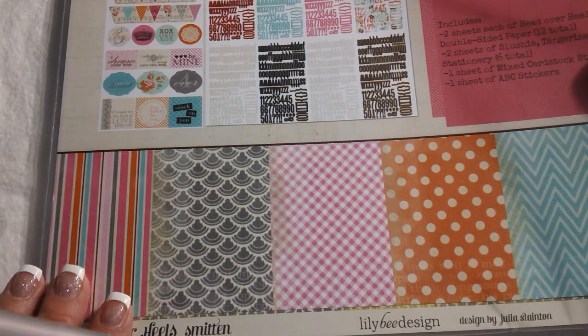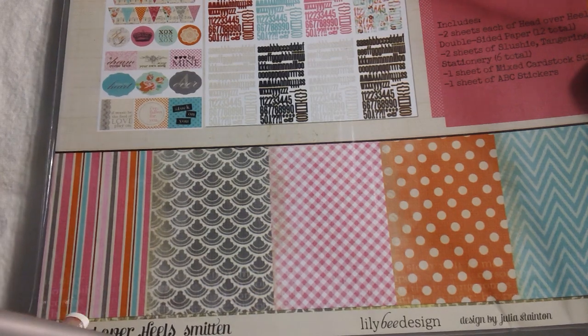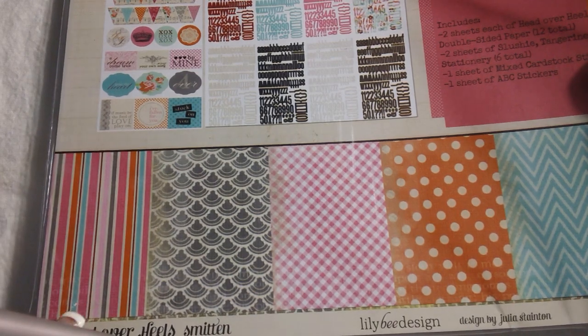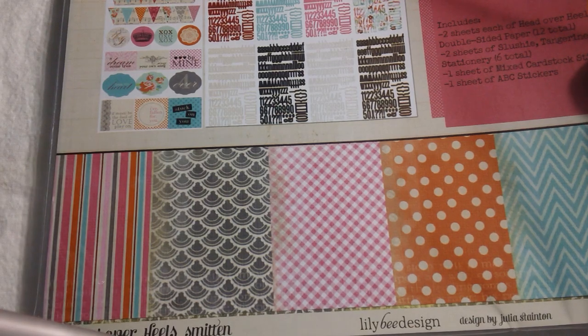Hi everybody, it's Kara. I have a few small hauls to share with you and I'm going to apologize in advance for the glare that's going to happen periodically because I am using my desk lamp since it's kind of an overcast day here in Alaska.